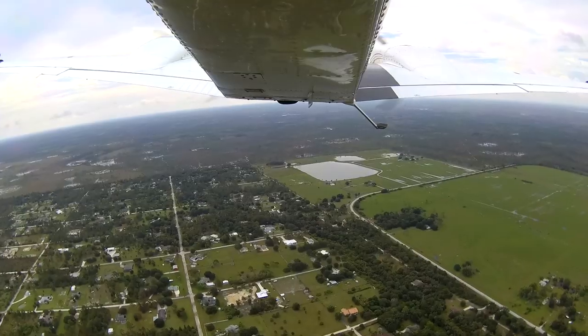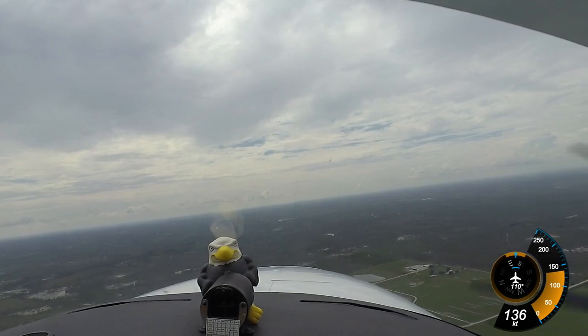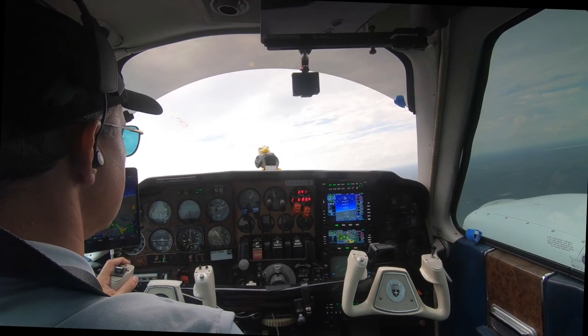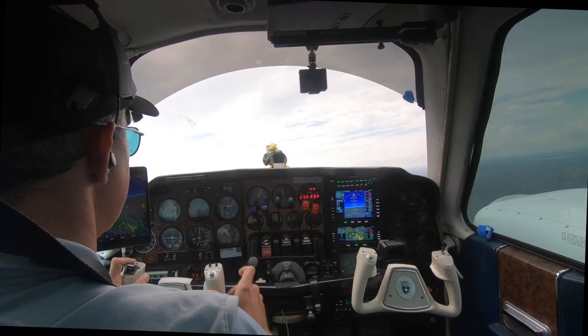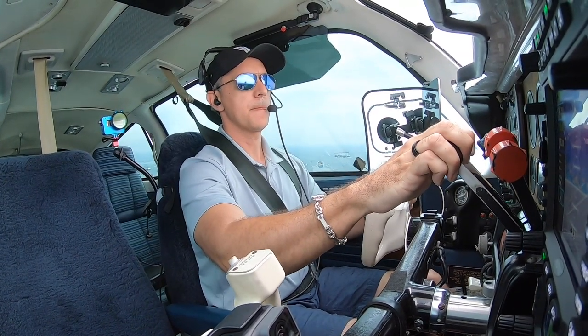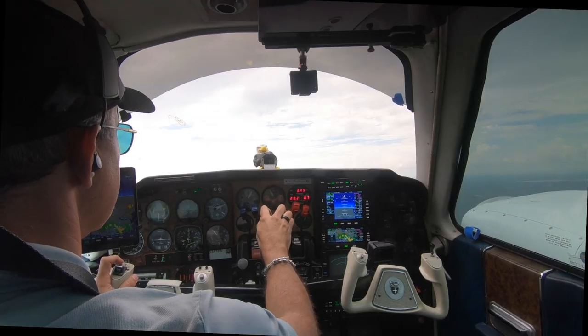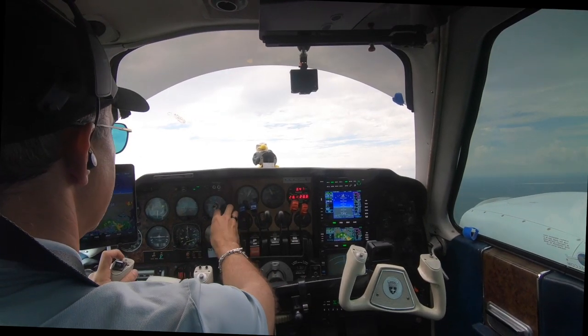Baron, Fort Myers Departure. Baron 3175 Whiskey, 1,000 climbing 2,000 on a 130 heading. November 3175 Whiskey, Fort Myers Departure, radar contact 2 miles southeast of Punta Gorda Airport. Squawk 0035, maintain 4,000. Position checks. Climbing to 4,000. 3175 Whiskey, traffic at 11 o'clock, 2 miles northbound, appears moving on, indicates 2,300. Turn left heading 090.